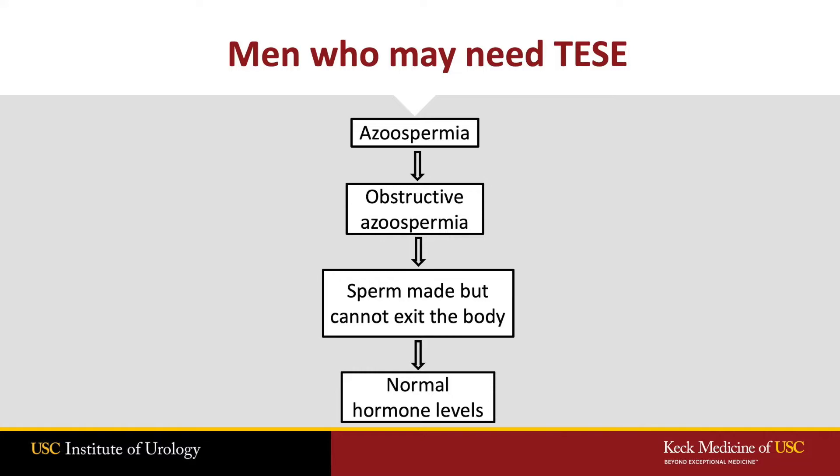Sometimes we will perform an epididymal aspirate before we perform the TESI procedure. If we do not find sperm, this may indicate a secondary epididymis blockage, and these are quite common. We would then move forward with the testicular sperm extraction procedure.